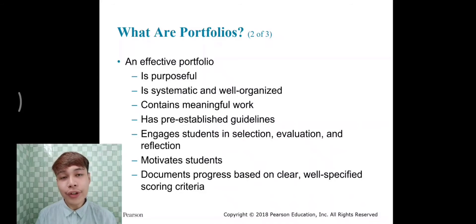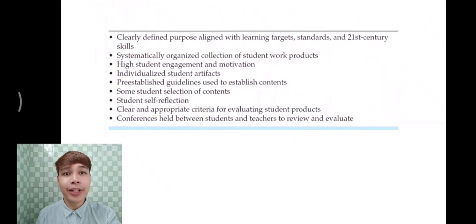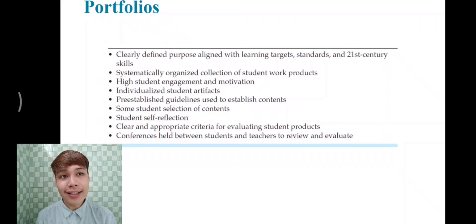How would you be able to determine that a portfolio is effective? First, it is purposeful, systematic, and well organized. It contains meaningful work, has pre-established guidelines, and engages students in selection, evaluation, and reflection. It motivates students and documents progress based on clear, well-specified scoring criteria. These are the characteristics of effective portfolios — they clearly define purpose aligned with learning targets, standards, and 21st century skills.